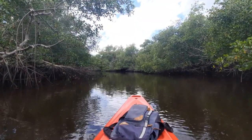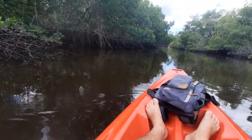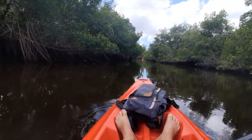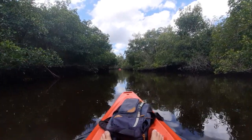By no means is the water contaminated in any way — the tannins act as a natural dye to the water. That's why it looks as dark as it is right now. In addition, what we're seeing all around us are a bunch of red mangroves.